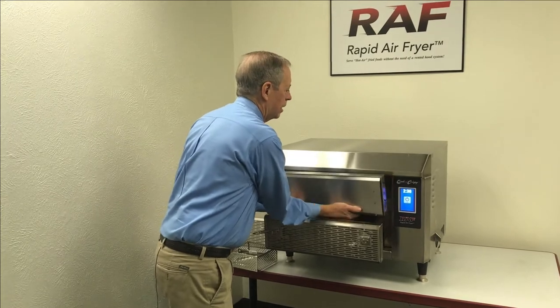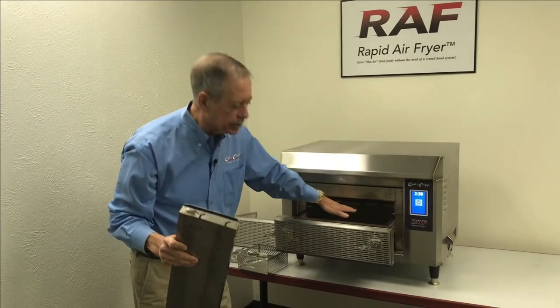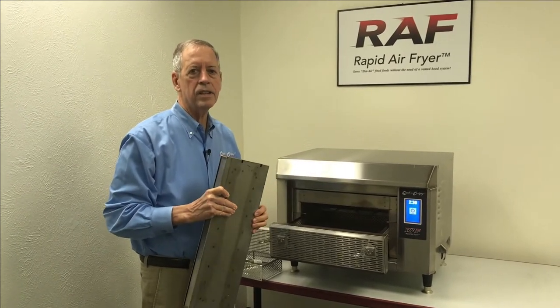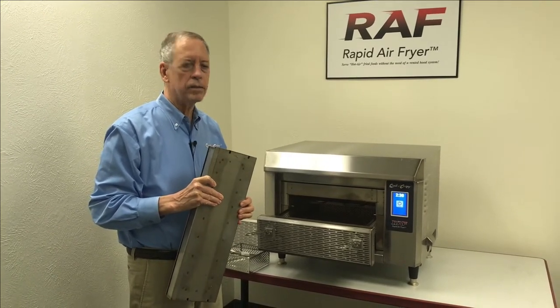The unit utilizes dual heating elements. There's a heating element located in the top of the cooking chamber that cycles off and on during the cooking process to give us additional browning and crispiness that you do not achieve in a convection oven or a combi oven.